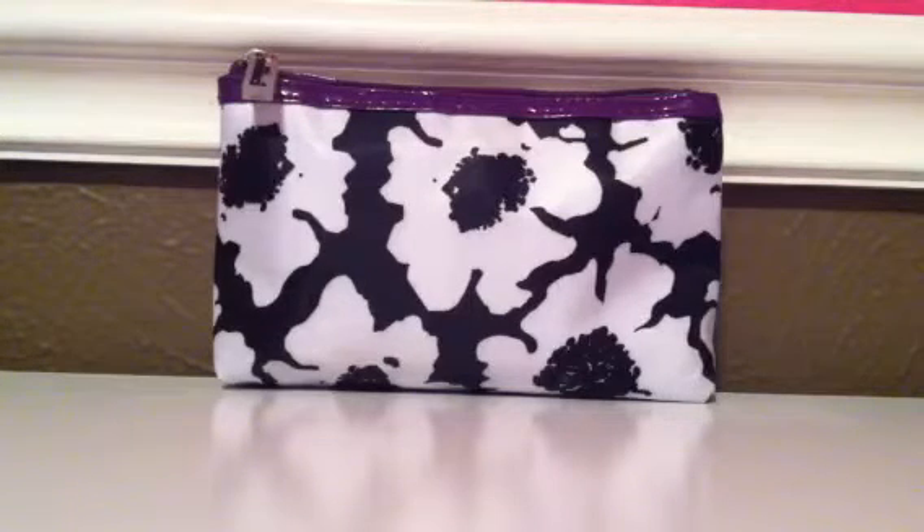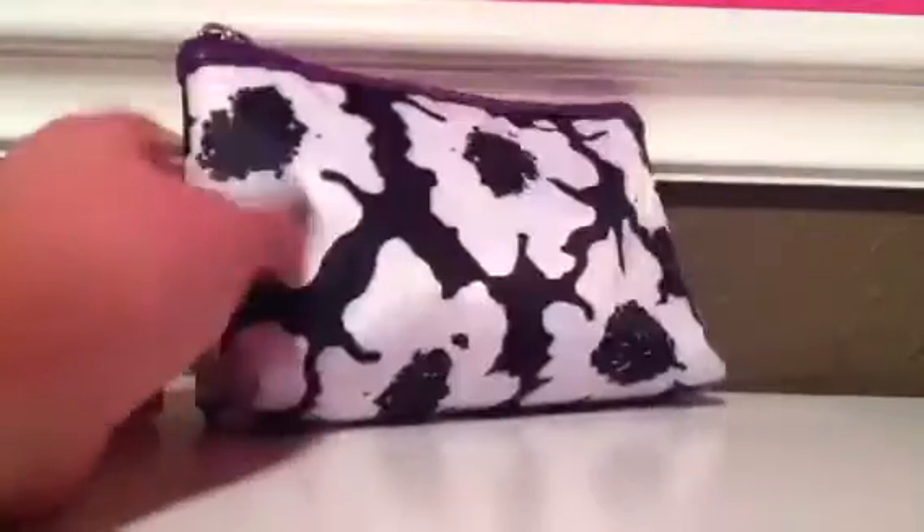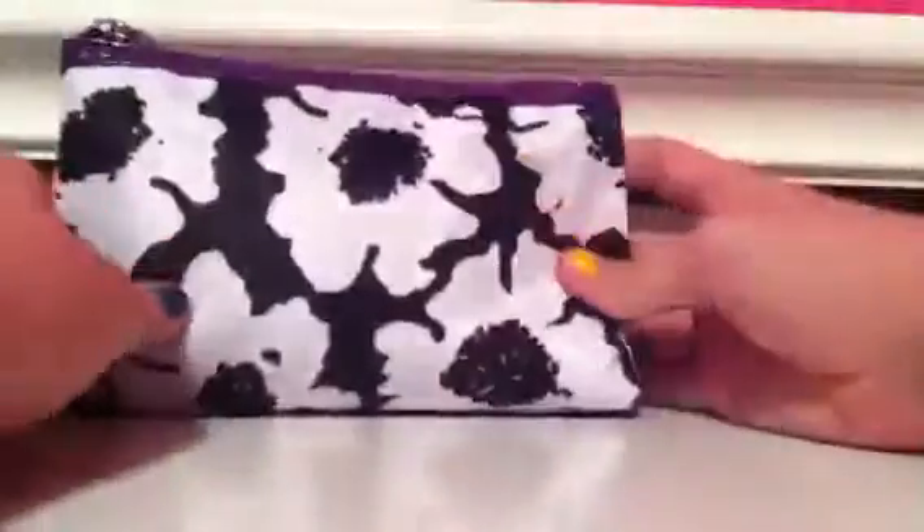Hey guys, it's Kylie from Bath Body Works Love, and I'm going to make a video and show y'all what to put in your bag like this. I keep this in my gym locker in school, so this is a video on what to keep in your gym locker.